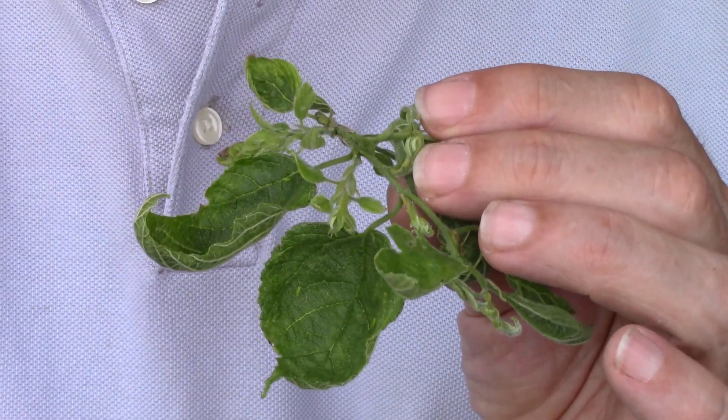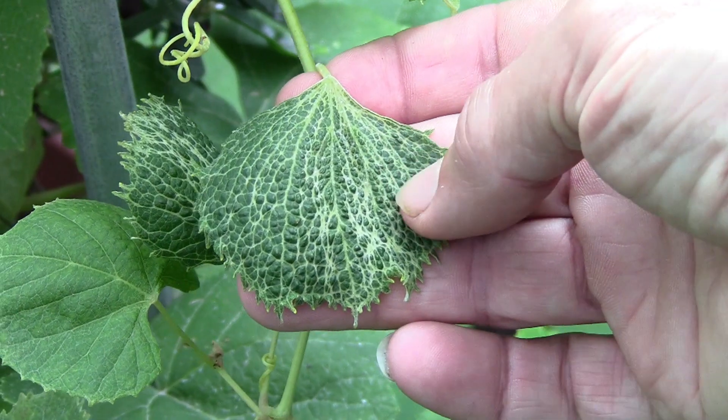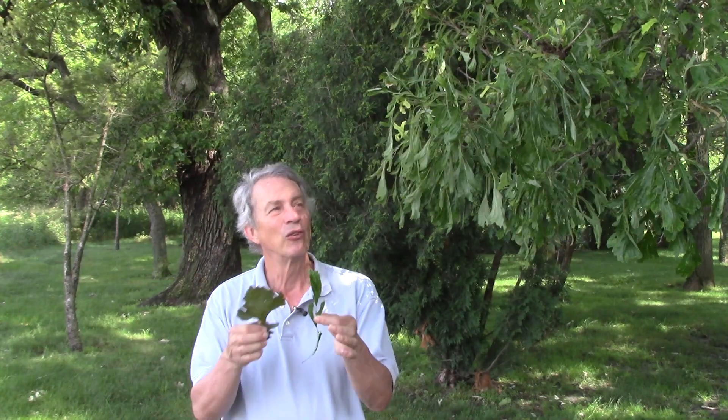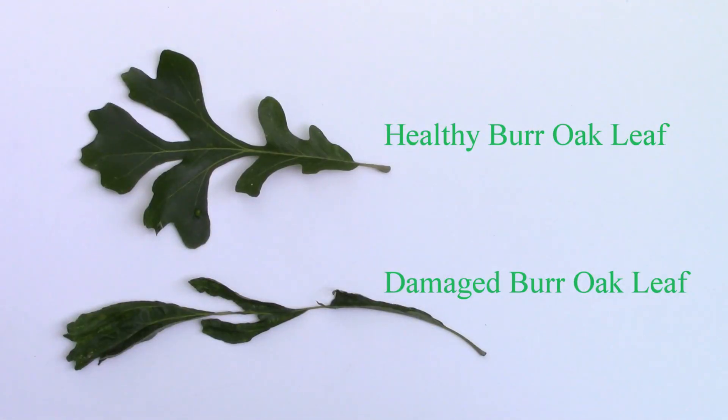In low, non-lethal doses, these products can cause unusual plant growth. Leaves may be distorted by cupping or curling. The leaf veins may run parallel instead of in a network. The leaf shape may be stretched into a thin line. This is a burr oak — big, wide leaf. This is the low-dosage treated burr oak right here, so you can see the distinct difference in the leaf shapes that are being caused by the growth regulator auxin herbicide.